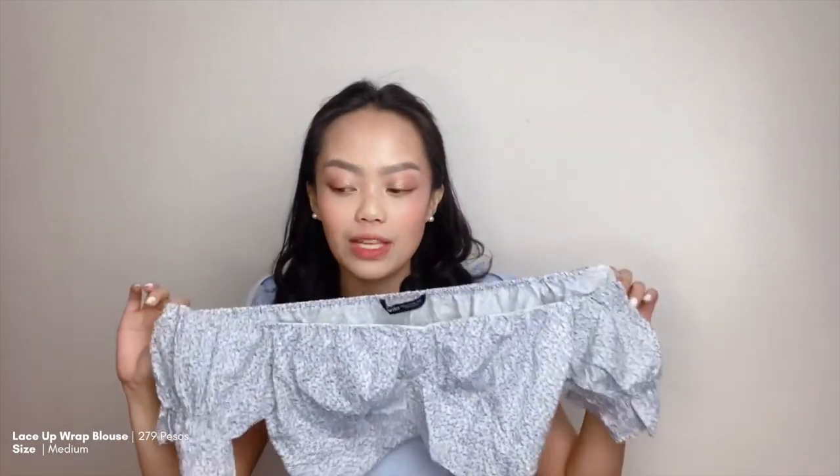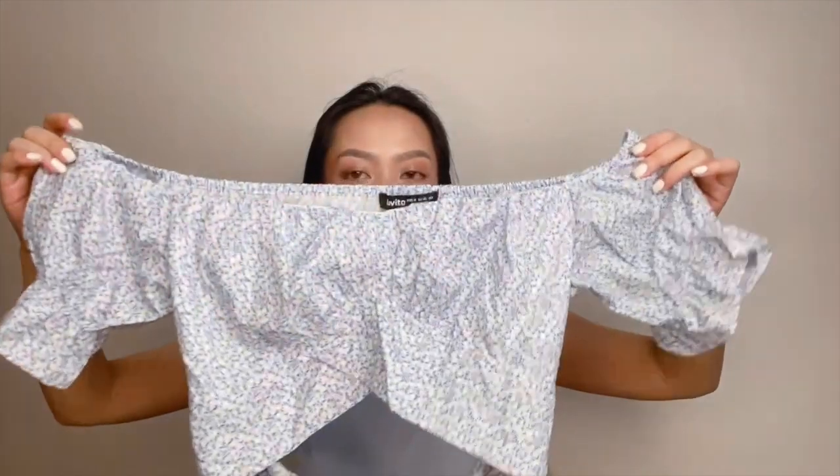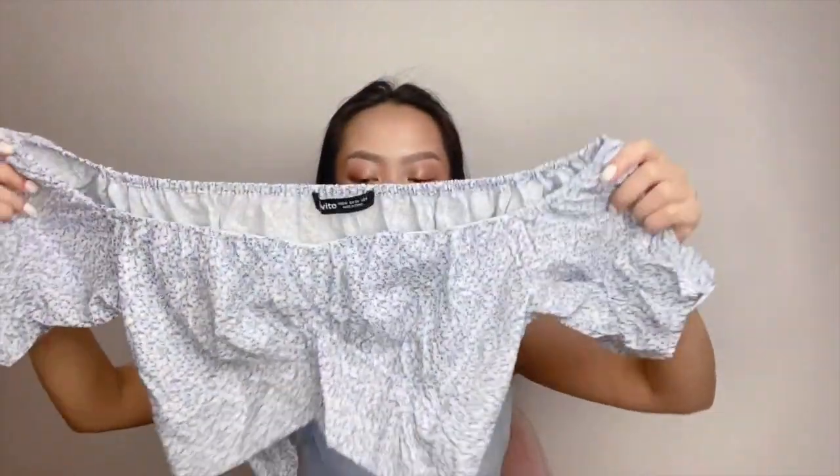The next item that I got is this lace-up wrap blouse. It's super cute as well, although it's kind of big on me since I got it in size medium. But still, it's super nice. I got this for 279 pesos in size medium. It's very perfect for summer and very soft girl since the color is pastel. And my favorite part is the back, because there's a tie detail — it looks very sexy from behind.